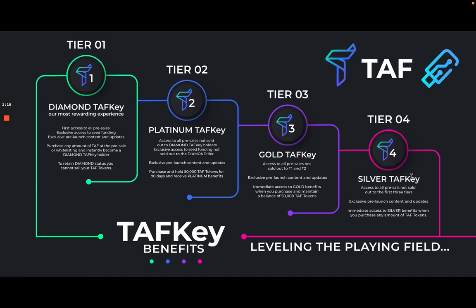The only requirement is that you cannot sell the TAF tokens you accumulated on that initial purchase. If you do, you will drop down to the other ranks — but don't worry, there are considerable benefits at those levels as well.